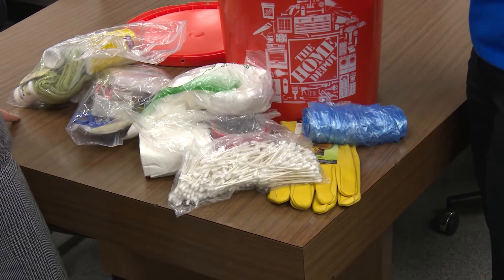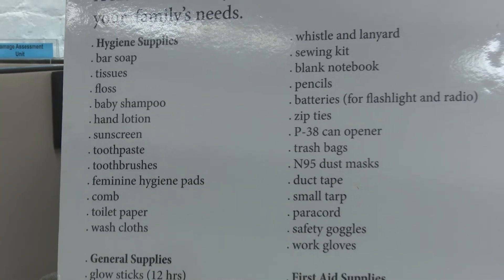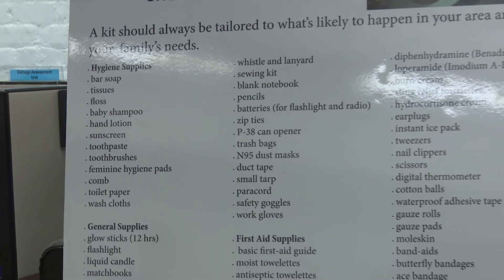Glow sticks, flashlights — things that you would need if power were to go out and you needed some extra assistance, or just trying to keep that general safety feeling.